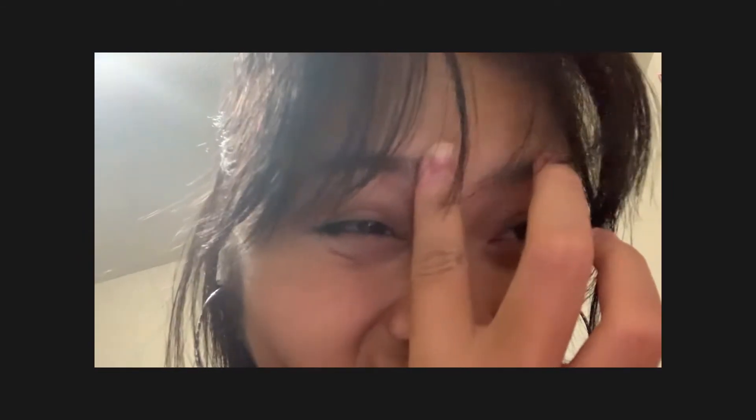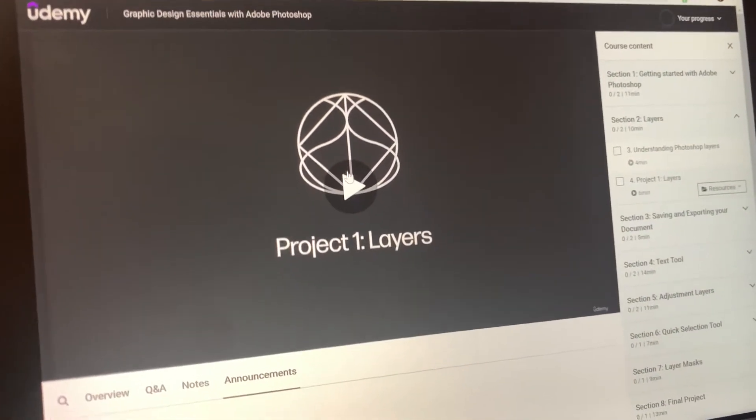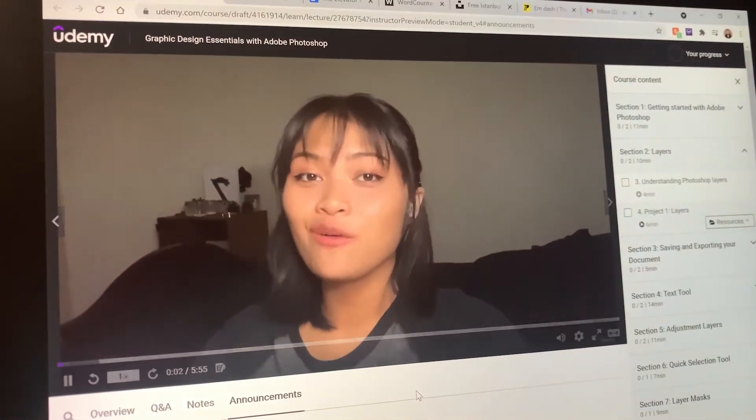I just submitted the course and they said they'll get back to me in the next two business days. I don't know if that's on the 20th, honestly. Here's a preview of my course — as promised, I will teach you your first Photoshop project for this course.